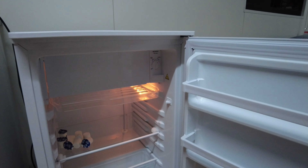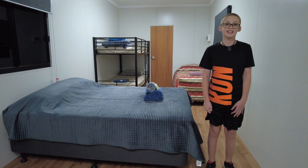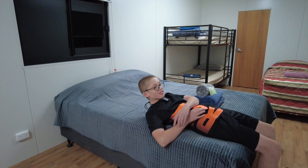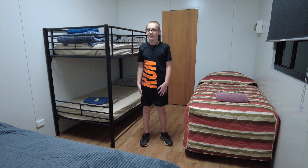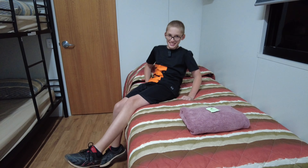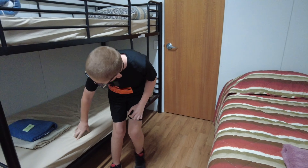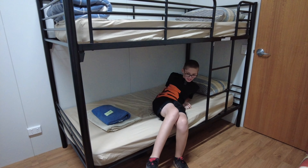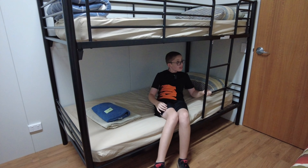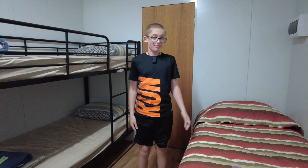In the bar fridge we have some little milk things. Over here we have the master bed which mum and dad will be sleeping on — let's have a test. It's all right, it's still pretty nice. Then we've got a bunk and a single bed. Let's feel this — oh, this is hard, this is quite hard. I'm going to sleep in this one tonight.